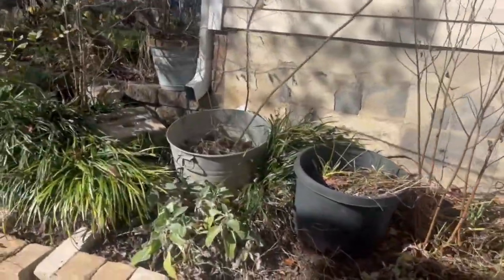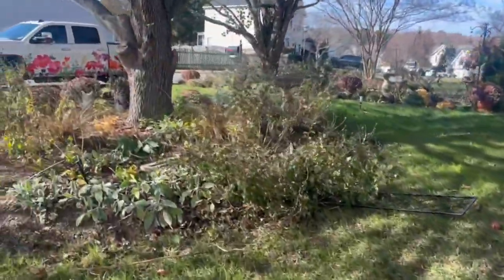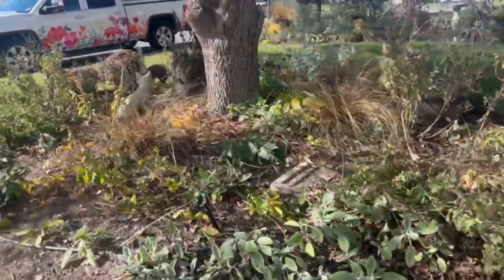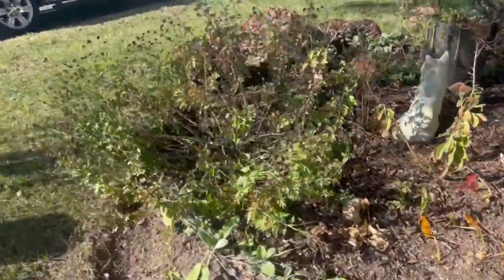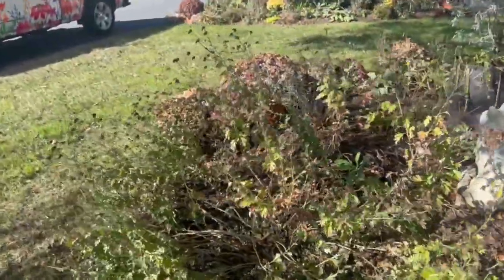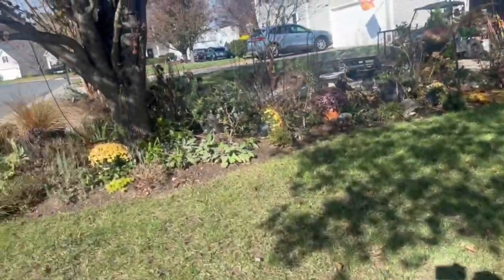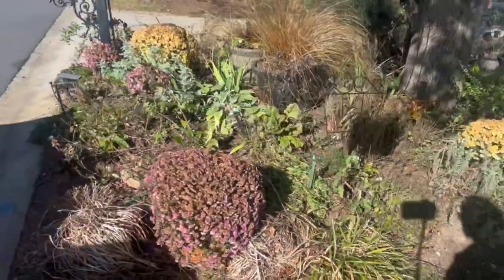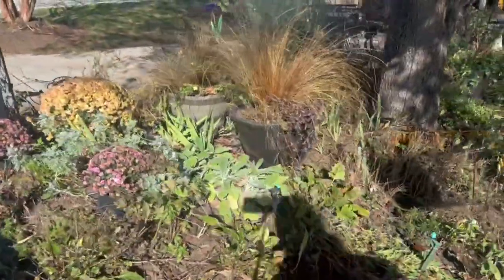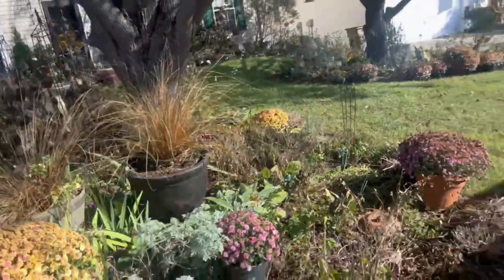I need to clean up the lamb's ear here and we've got more over here that needs to be cut back and cleaned up. I also see that I need mulch — during the summer when everything was full I was not able to see where we were. But seeing those leaves cleaned up, oh my goodness, it just makes it feel so much better even with all of the cleanup that still needs to be done. I hope you enjoyed this video and I'll see you on the next one.